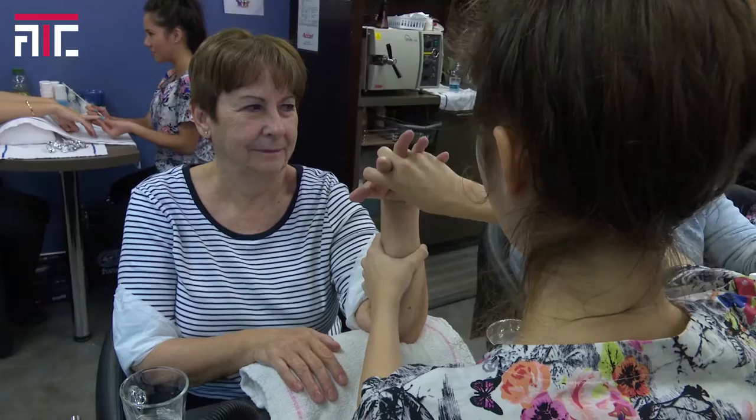If you're interested in the aesthetics program and looking for some good experience, call ATC today and get enrolled in the aesthetics program. To get more information, call 204-237-8951 or visit our website.